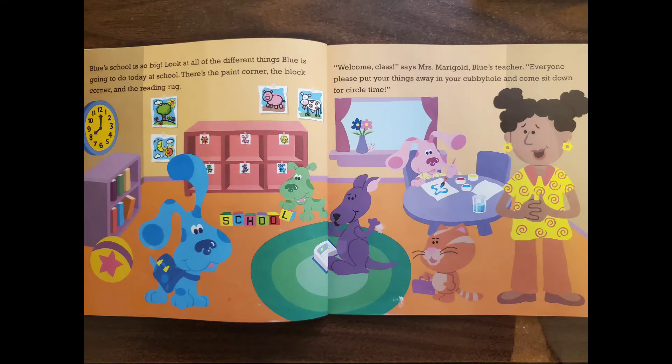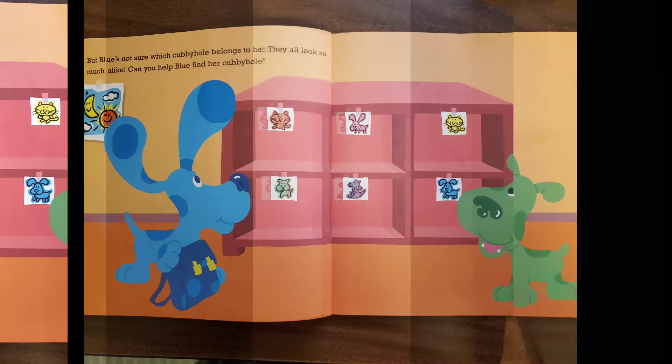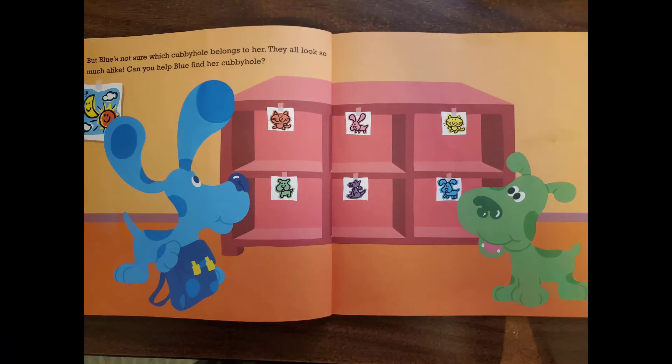"Welcome, class," says Mrs. Marygold, Blue's teacher. "Everyone, please put your things away in your cubbyhole and come sit down for circle time." But Blue's not sure which cubbyhole belongs to her — they all look so much alike. Can you help Blue find her cubbyhole?